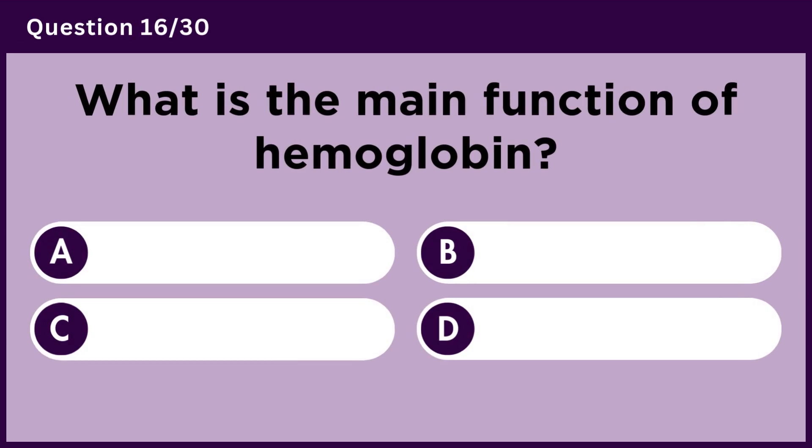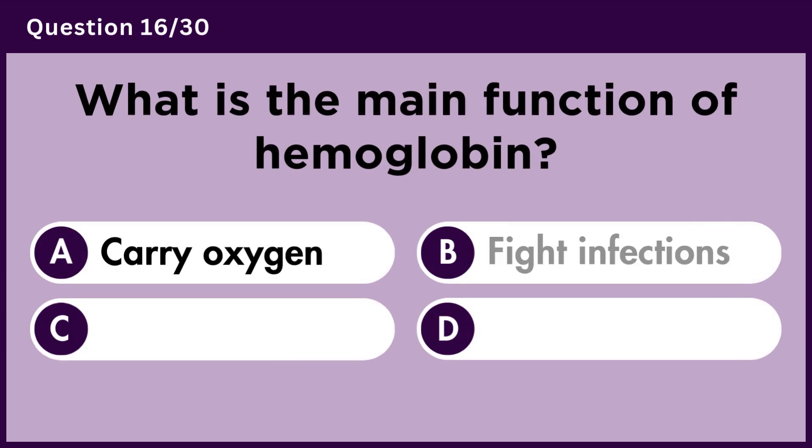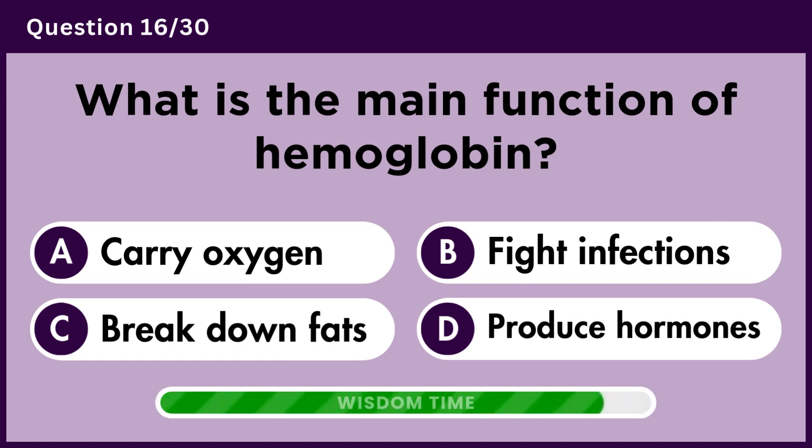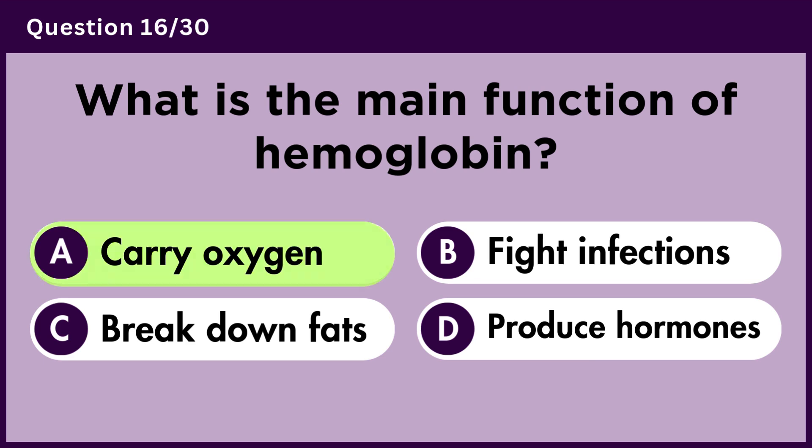What is the main function of hemoglobin? Answer A.